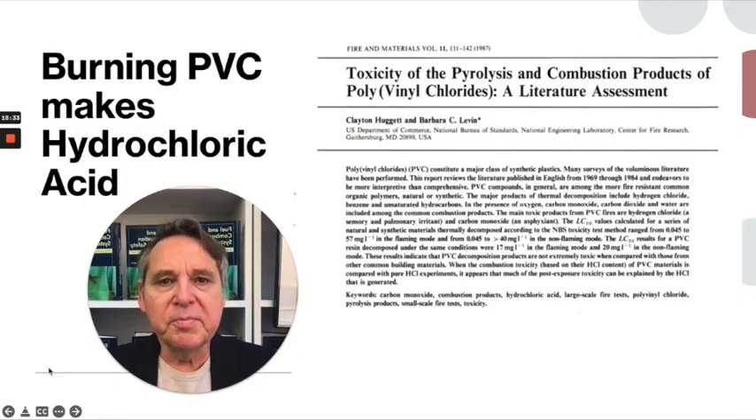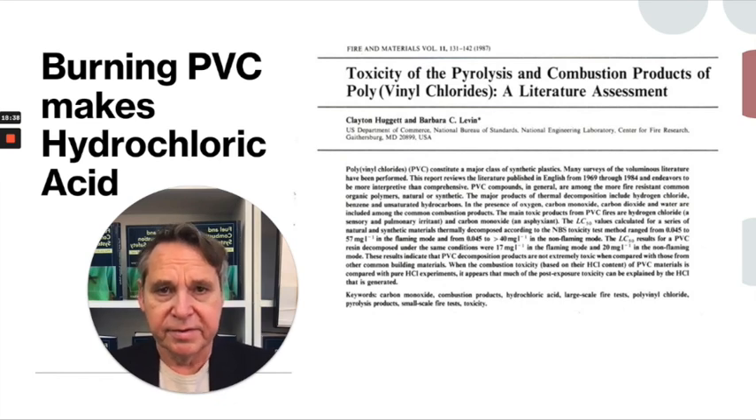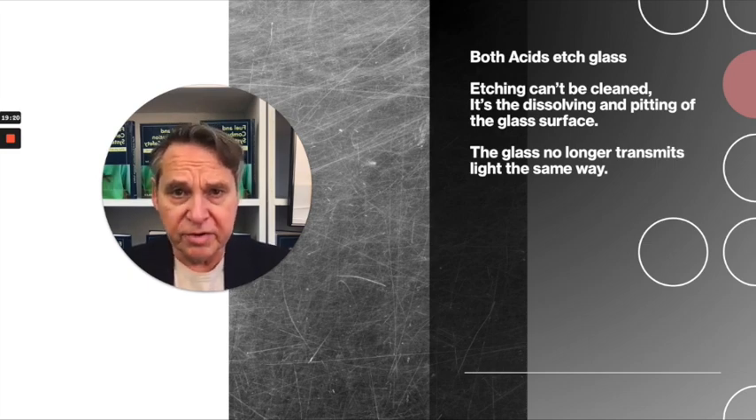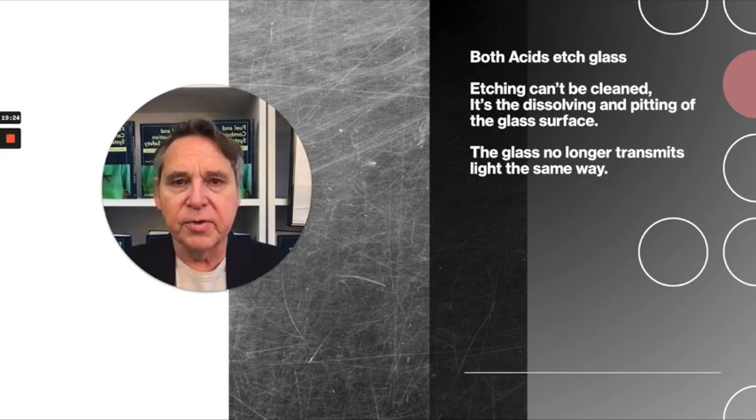These acids etch glass. Etching is like scratching, pitting, dissolving of some of the glass surface. And when you etch glass, it doesn't transmit light the same way. That's why you saw the fogginess in the light fixtures I showed you earlier. That's why when I showed you that magnified surface of that mirror, you saw what looked like a whole bunch of little scratches and defects.